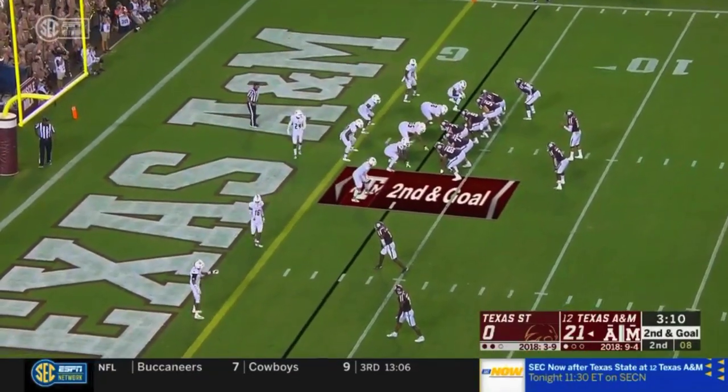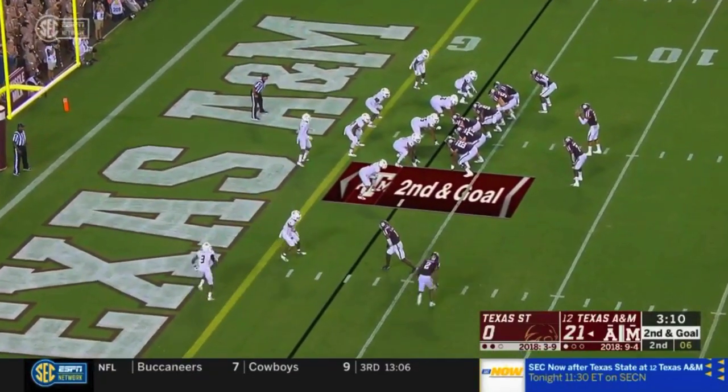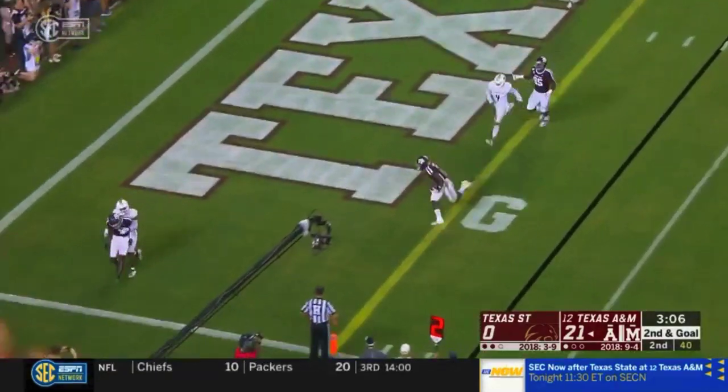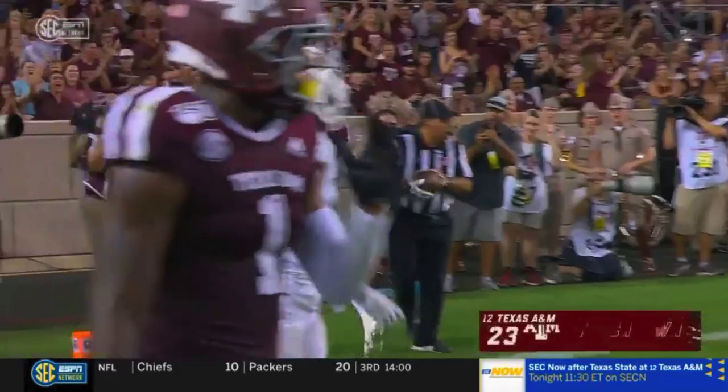For a guy like Spavadul, he needs to get as many of those as he can to help build this program. Mond looks up, dumps it off — touchdown to Jayshon Corbin.